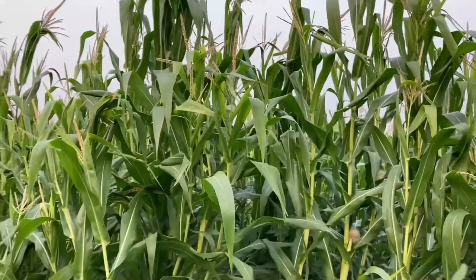At least it's not dead. If you look at the field just from the road, you can't see a whole lot of damage, but when you start digging into it, you can see quite a bit of corn that looks just like this.